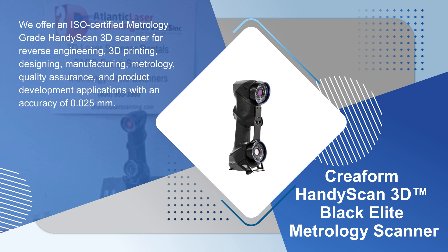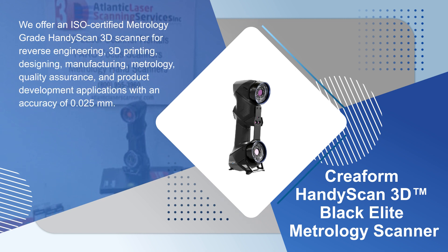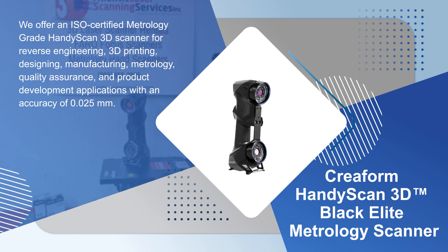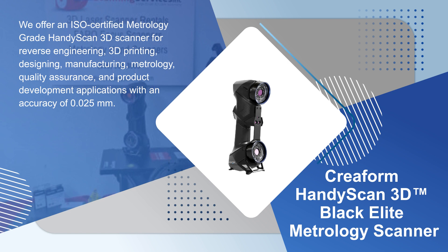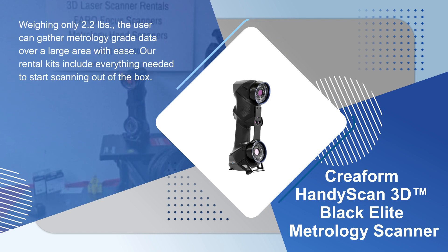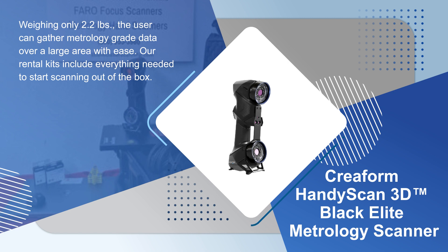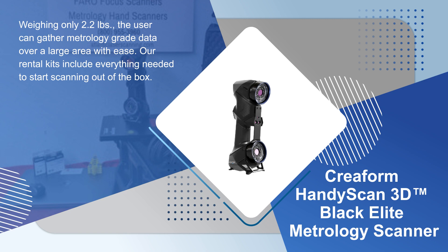We offer an ISO certified metrology grade HandyScan 3D scanner for reverse engineering, 3D printing, designing, manufacturing, metrology, quality assurance, and product development applications, with an accuracy of 0.025 millimeters. Weighing only 2.2 pounds, the user can gather metrology grade data over a large area with ease. Our rental kits include everything needed to start scanning out of the box.